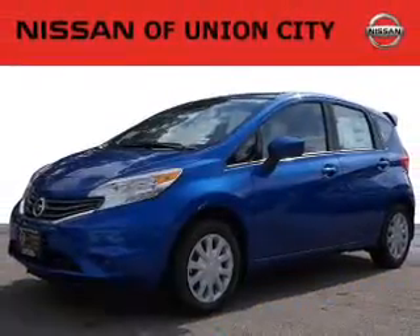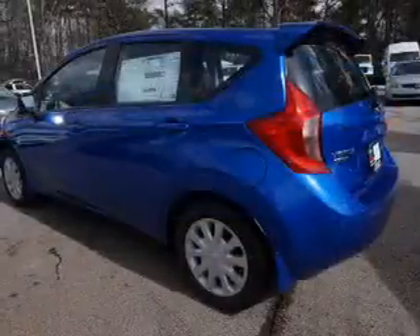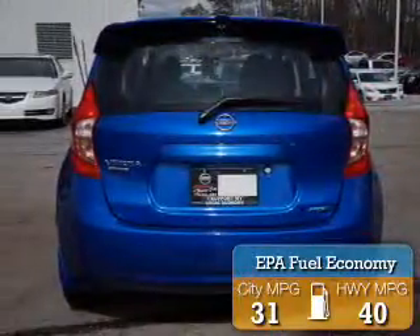2015 Nissan Versa Note. It's powered by front-wheel drive, a 1.6-liter four-cylinder engine, and a continuously variable transmission. Great fuel efficiency saves you money by requiring fewer trips to the gas station.